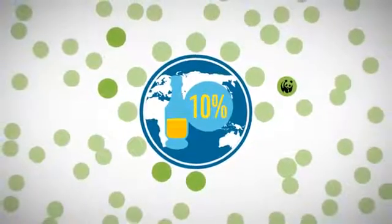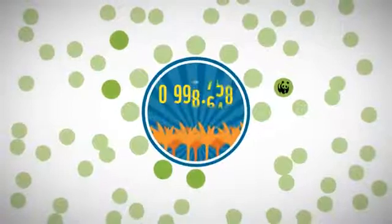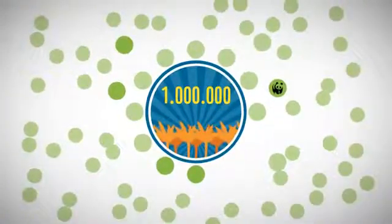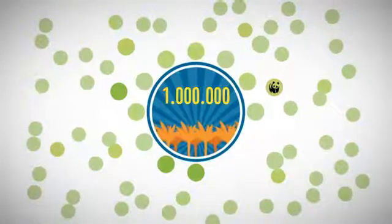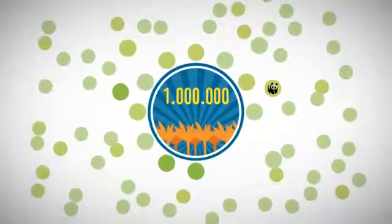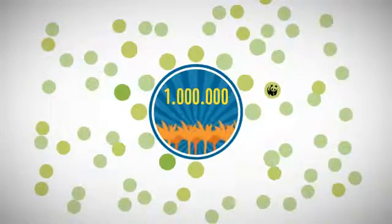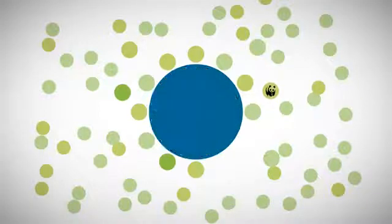What has the roundtable achieved so far? Over 10% of palm oil production worldwide has been certified to the roundtable's standards, and over 1 million hectares of land have been certified by independent assessors. Many producers have become more respectful of both the environment and communities. Nevertheless, the majority of palm oil producers still have a long way to go — the RSPO is not perfect, but it is part of the solution.